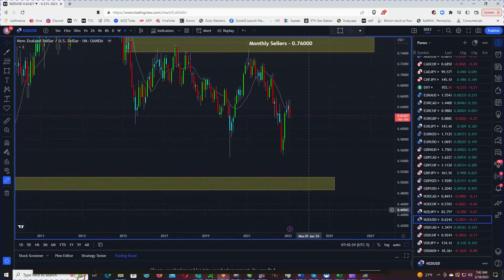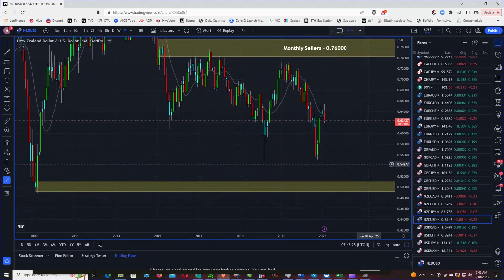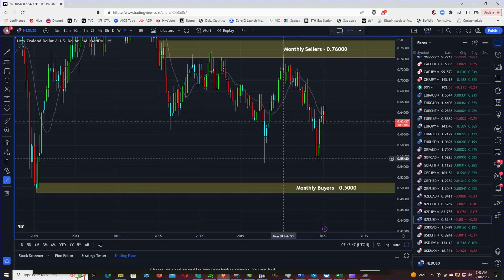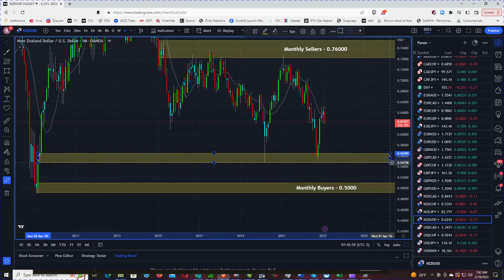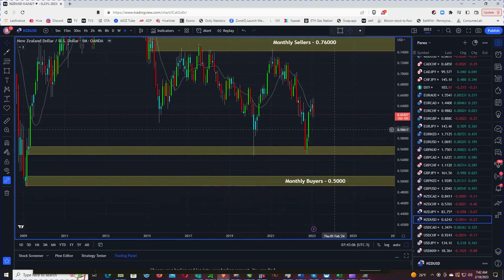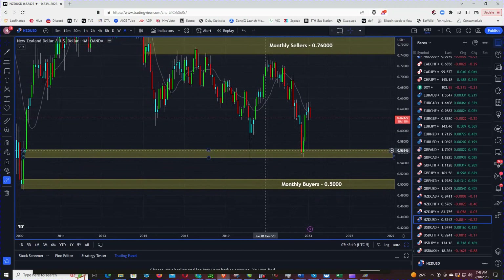That level was formed in 2009. This was another level — we've got a rally-based rally. The level worked twice, so potentially next time if price comes back, it breaches the level.